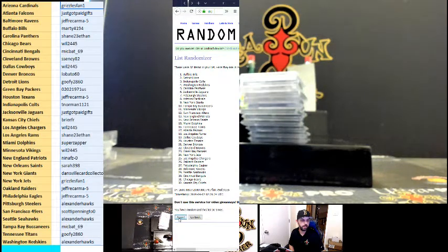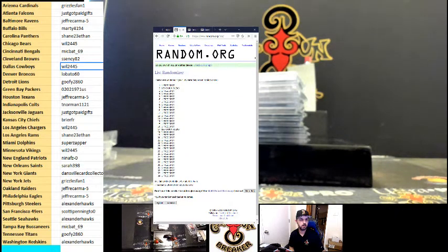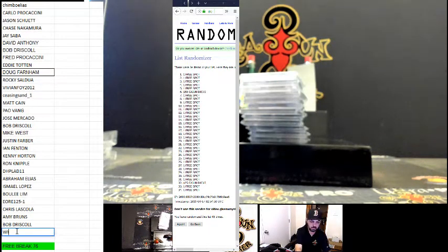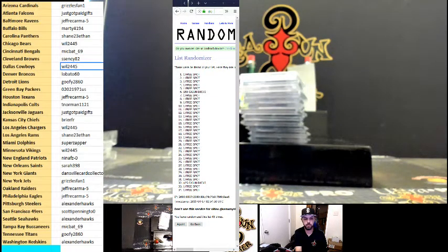Alright, good luck on a two-step everybody. One, two, three, four, five. One free spot — Will 2445, free break 76. Will 2445, congratulations!